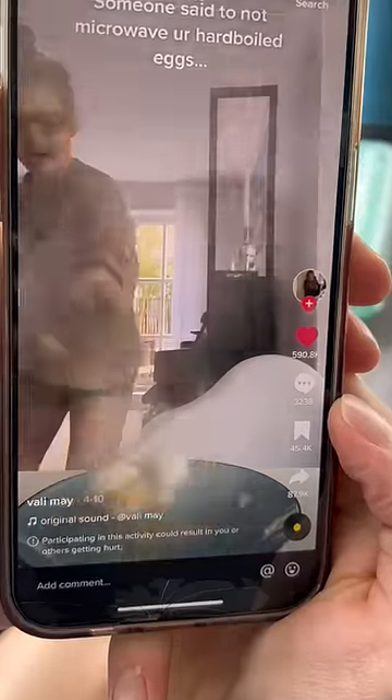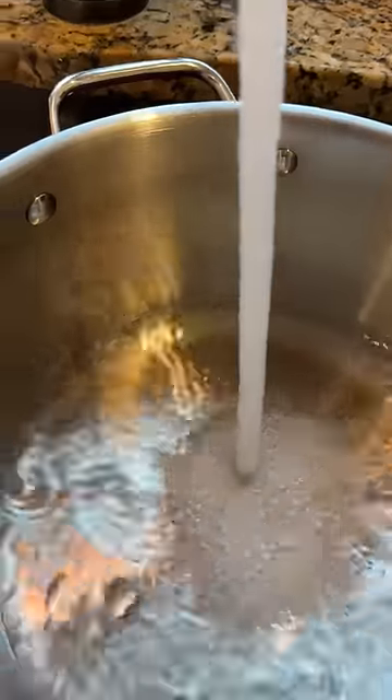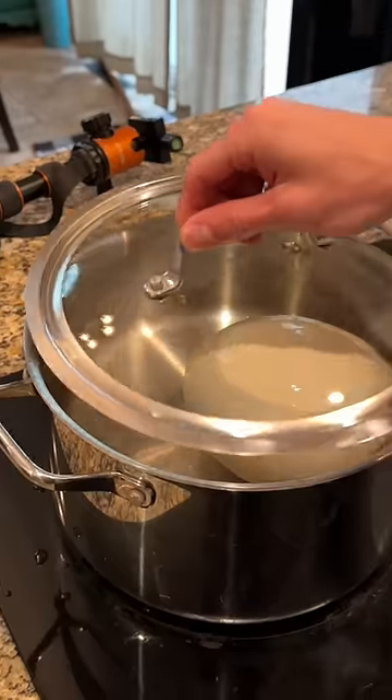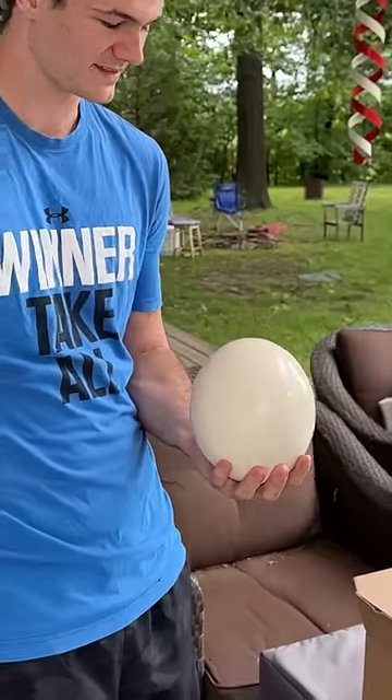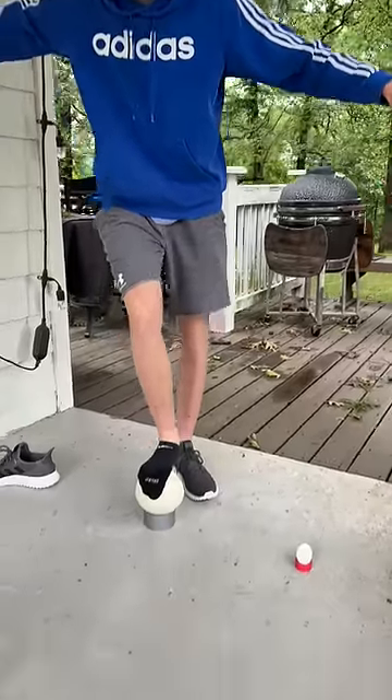One day I ordered one of the world's largest eggs to attempt the exploding egg trend that happens when you microwave a boiled egg. Because the egg is so big it has to boil for two hours, so I put it in the pot and then I got out another ostrich egg to run some tests while the other egg boiled, to see how it was different from a regular egg.